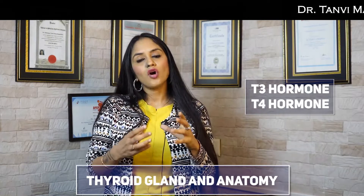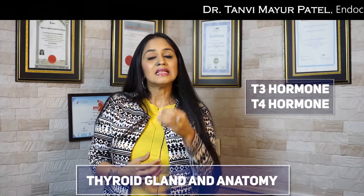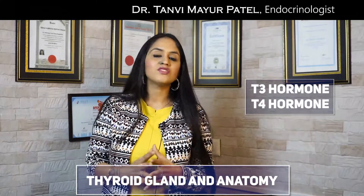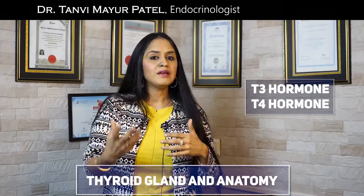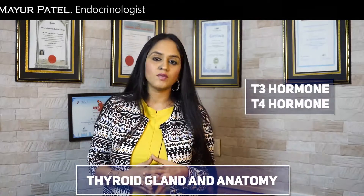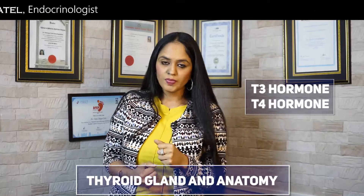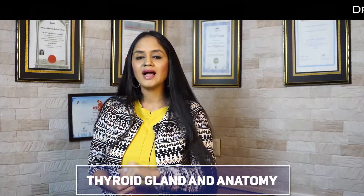The two hormones produced by the thyroid are T3 — triiodothyronine — and T4 — thyroxine. Both of these hormones are very important for our body to function. They control our entire body's metabolism — whether you talk about your heart rate, your periods, your mood, or your energy, everything is controlled by your thyroid hormones. By the way, both T3 and T4 contain a very important mineral — do you know what that is? Put your answer in the comment box.